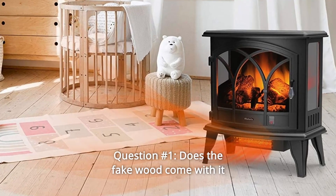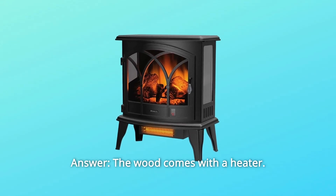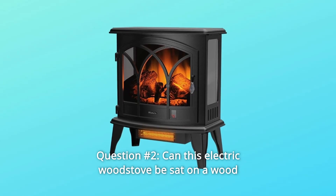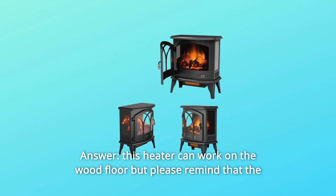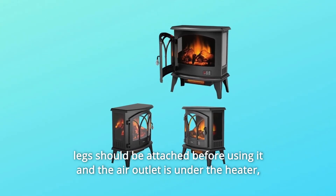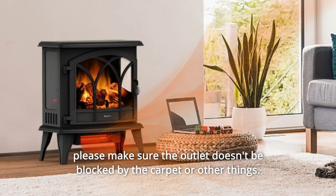Some common questions. Question 1: Does the fake wood come with it? The wood comes with the heater. Question 2: Can this electric wood stove be sat on a wood floor without anything under it? This heater can work on a wood floor, but please note that the legs should be attached before using it and the air outlet is underneath the heater. Please make sure the outlet isn't blocked by carpet or other things.